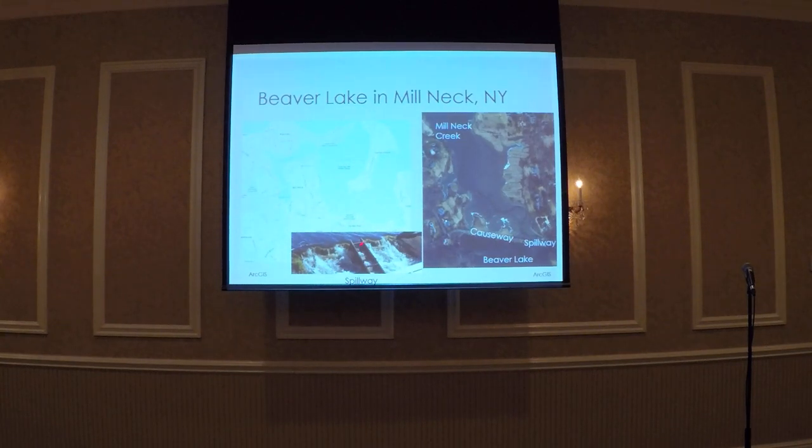Beaver Lake flows over the spillway, under the causeway into Milnet Creek, which you can see in the map and picture on the right. Milnet Creek is about three kilometers long and is an extremely tidal brackish tributary. The mean tidal variation can vary a lot — at the spillway it can be about 1.3 meters between high and low tide, but further downstream it can be up to 2.7 meters. Milnet Creek then flows out into Oyster Bay, which leads out to the Long Island Sound.